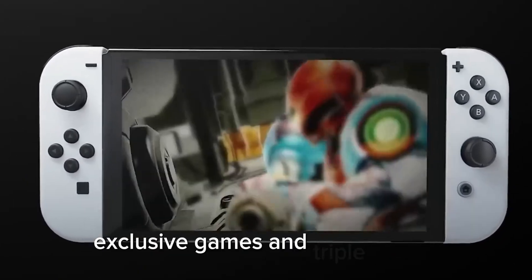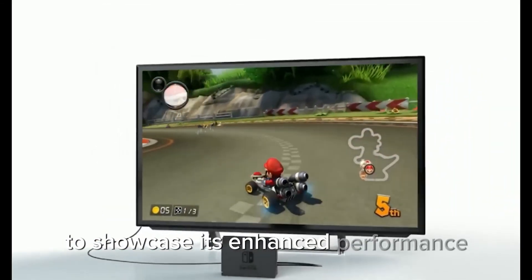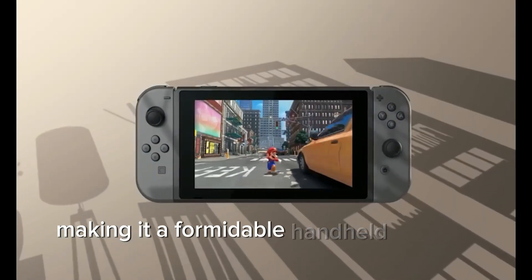Exclusive Games and Triple-A Titles: The Switch 2 is expected to have exclusive games at launch to showcase its enhanced performance. Triple-A titles are also set to come to the Switch 2, making it a formidable handheld gaming device.